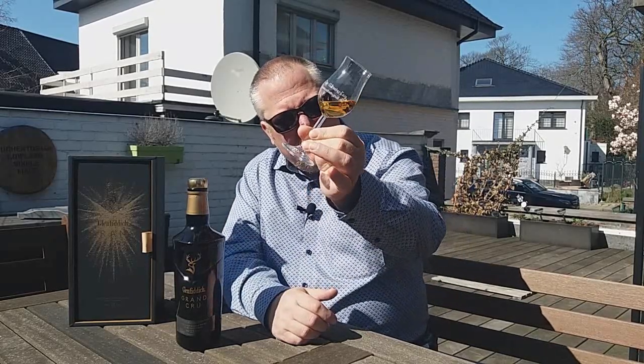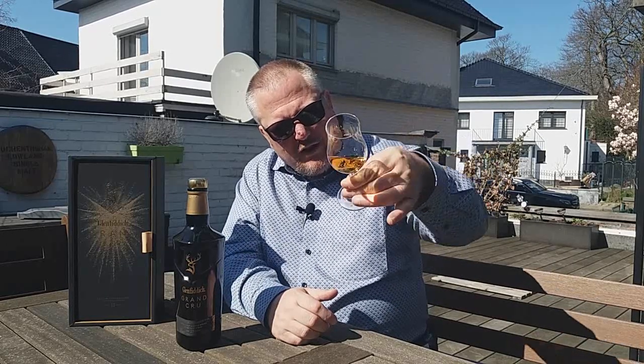Beautiful amber color — it comes down the glass quite quickly though, and doesn't really form any tears, meaning this will be, in my opinion, a light-bodied single malt. Right, on the nose.